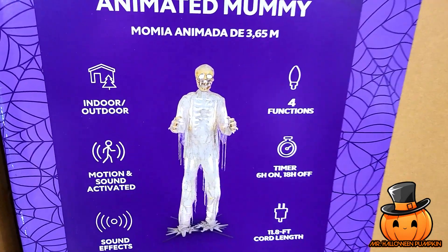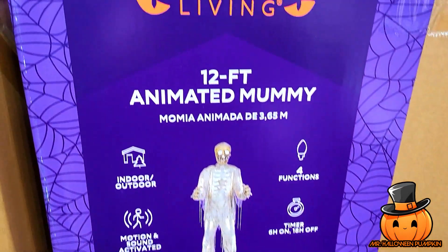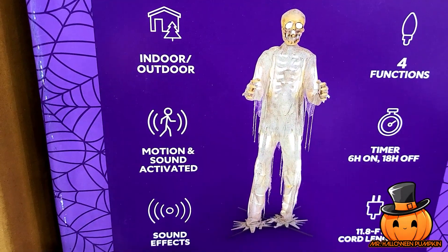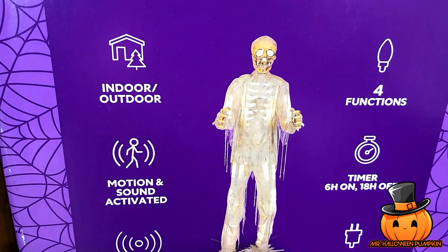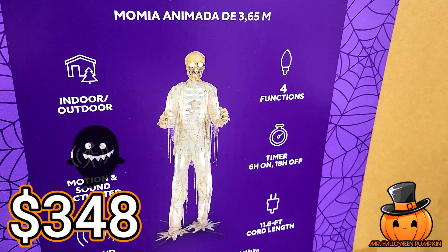Next we have the 12-foot animated mummy — he is really cool, I can't wait to show you guys that one. It's by Haunted Living again. Here's the SKU. Looks like he's also corded, motion activated, with sound effects. It has four functions, and this guy is $348.